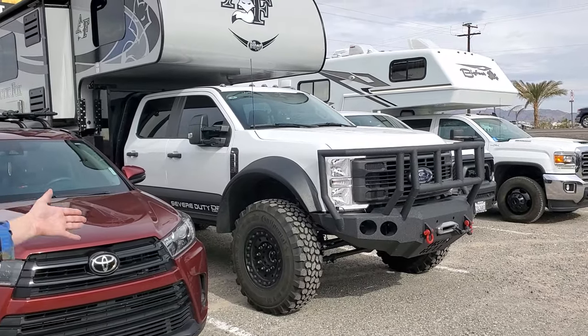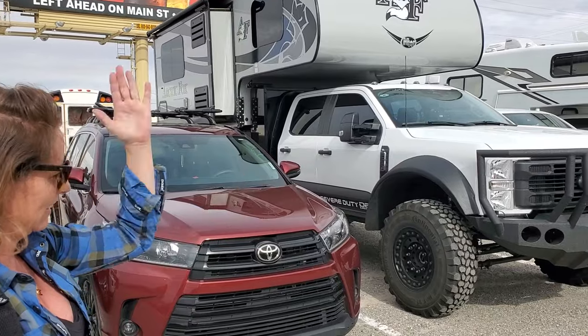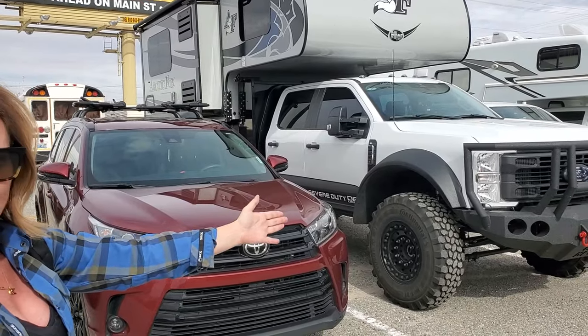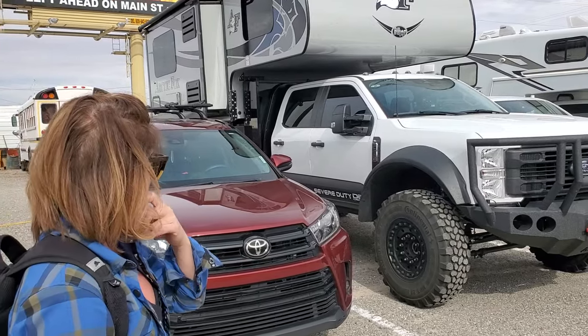What do you see, Tina? I see the bumper, and the hitch, and the winch, and tires. What about the tires? How big they are.